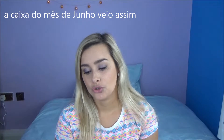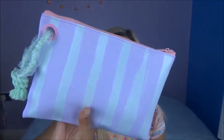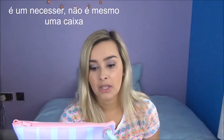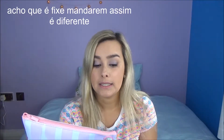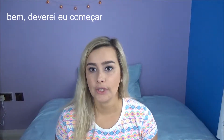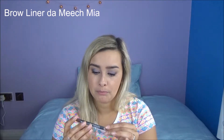Let's get started. The June box comes like this — this is not the real box, I think. It was quite nice and sent like this; it's a different style.